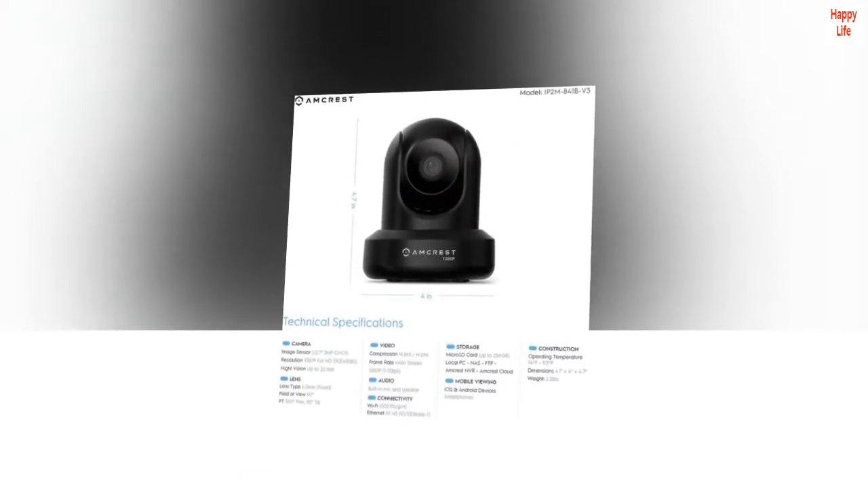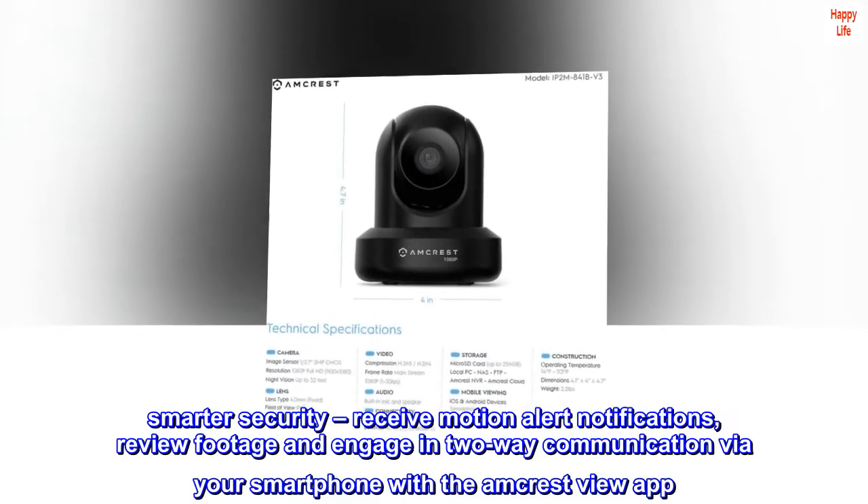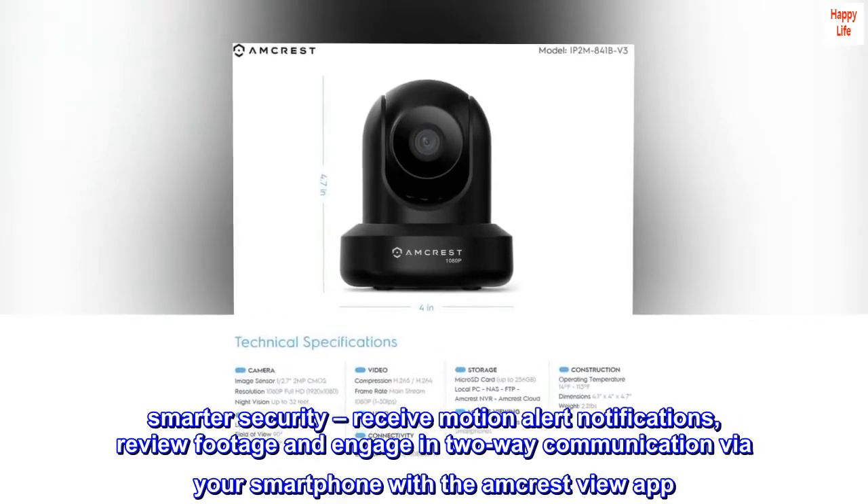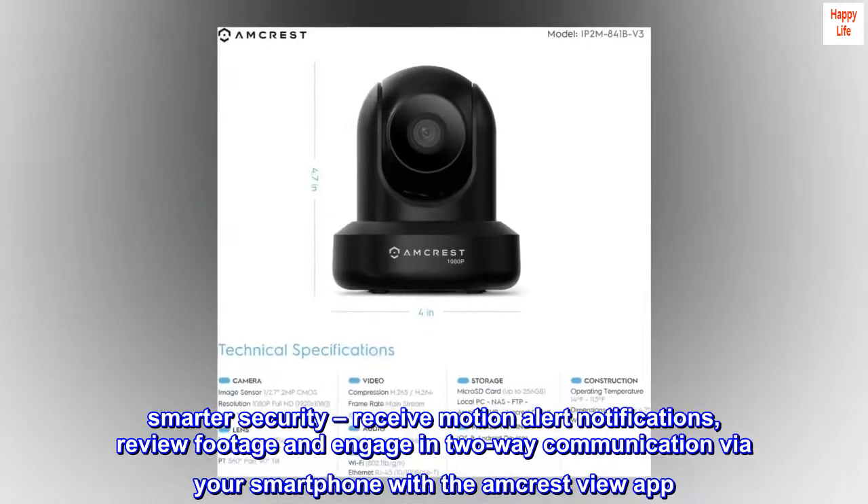Works with Amazon Alexa through Amcrest Cloud. Smarter security — receive motion alert notifications, review footage, and engage in two-way communication via your smartphone with the Amcrest View app.